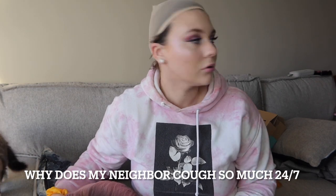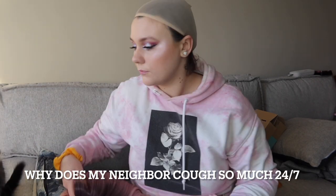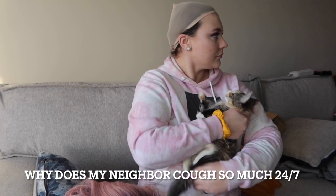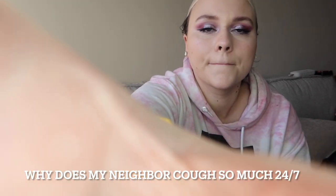My neighbor won't shut up. Again, if you hear any weird noises, it's either my loud neighbors that never stop coughing, the cars on the street that I can't control, or my kitten who's messing with the box. My cat is moving the tripod. Get over here. This video's gonna be a mess.